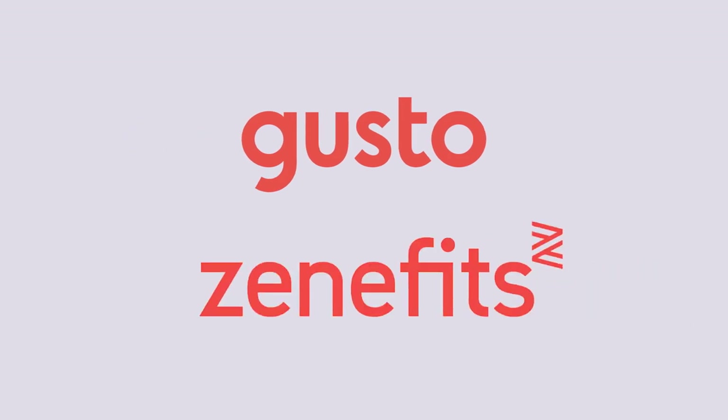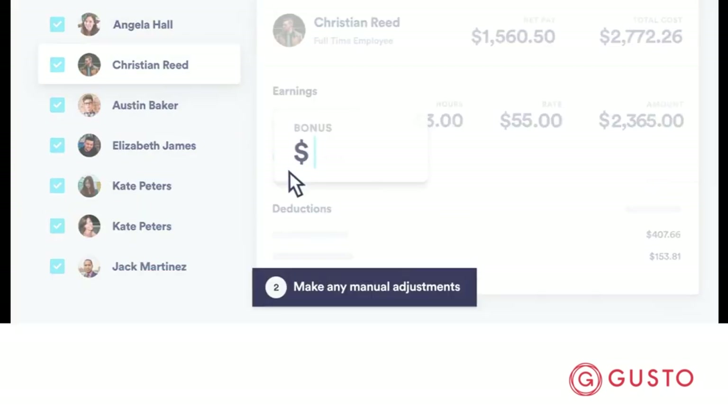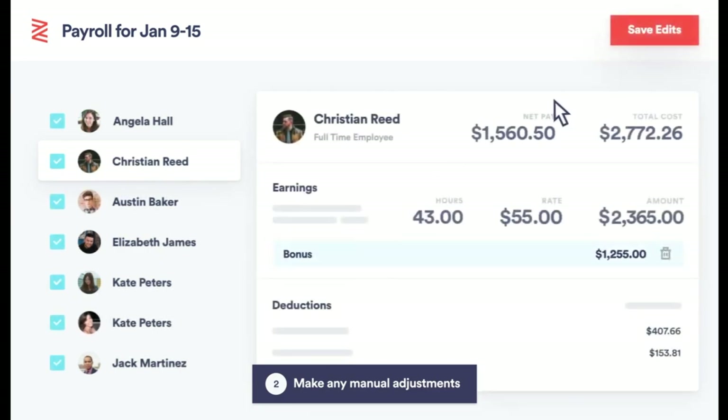Gusto and Trinet Zenefits are two comparable human resource software solutions designed for small and mid-sized businesses. They're not too complex for small teams to manage, and they both balance functionality and cost. However, each one stands out for different reasons.